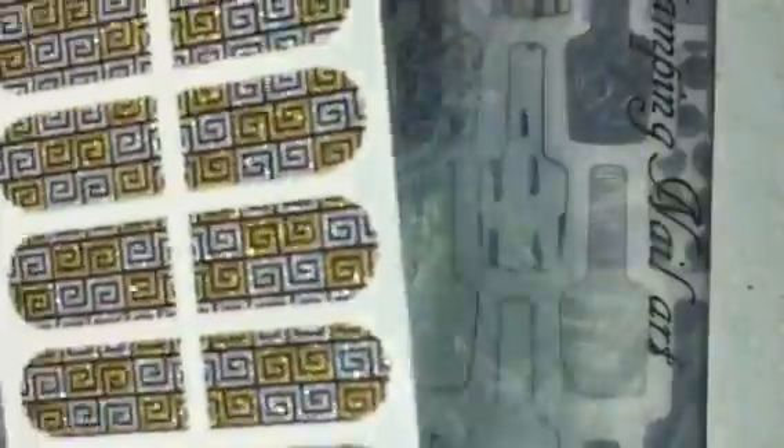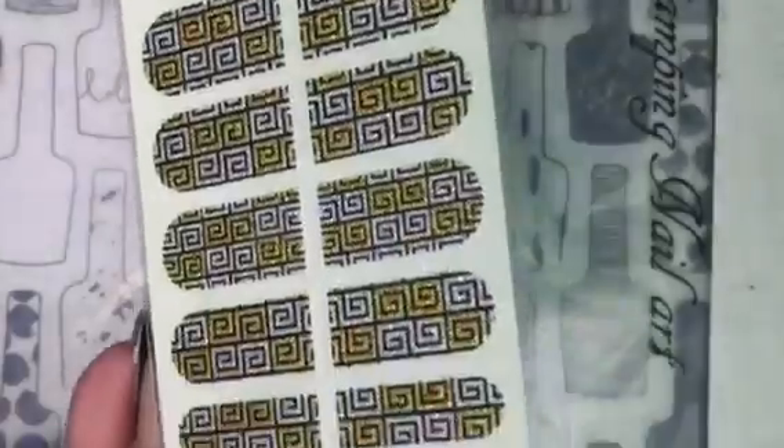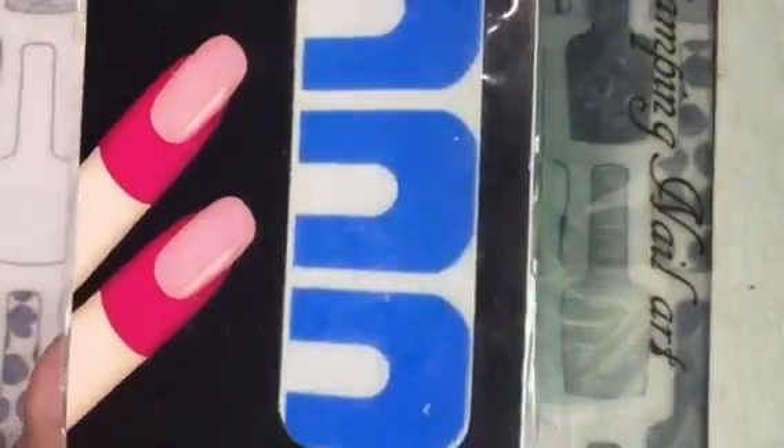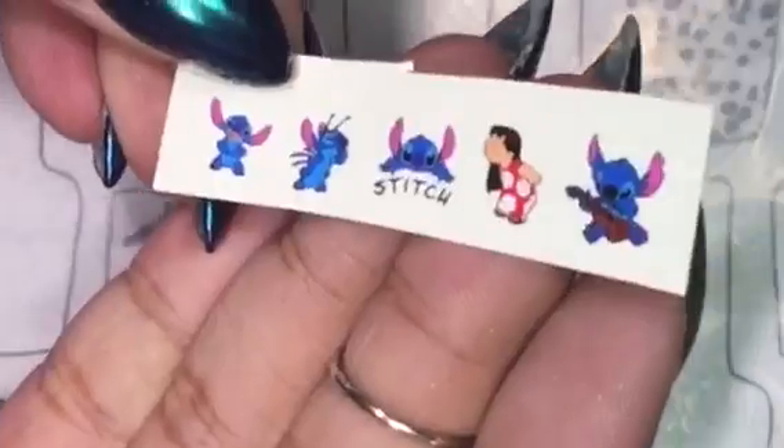I also received these nail wraps and some more nail wraps. She also sent me these cuticle guards, some water decals, and this polish holder.